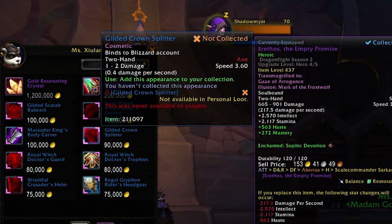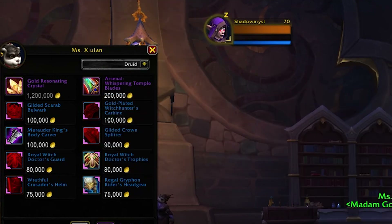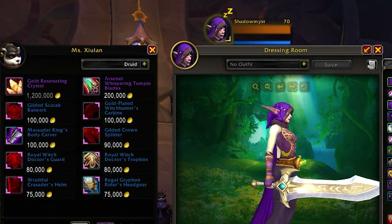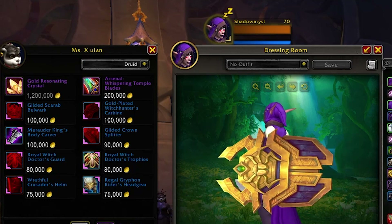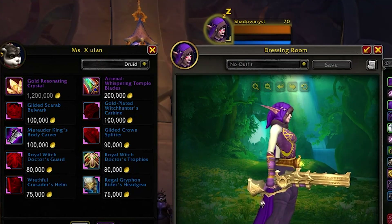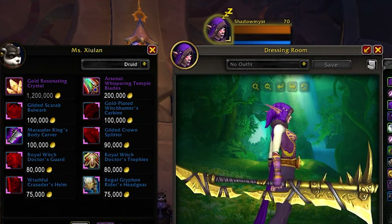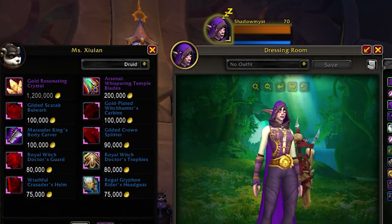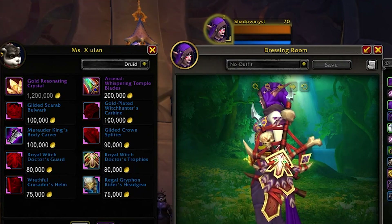The mount seems to be the item most people would go after. We can see the transmogs: the Arsenal is 200k, the Gilded Shield is 100k, the gun is 100k, the carver is 100k, and the splitter is 90k.